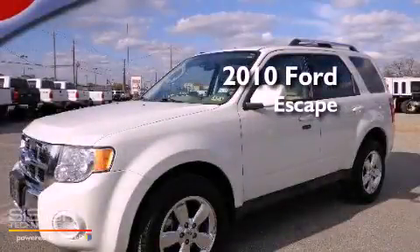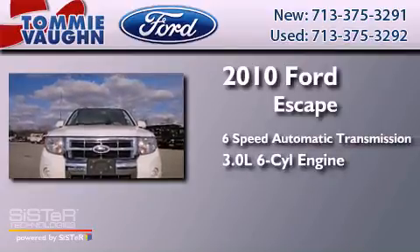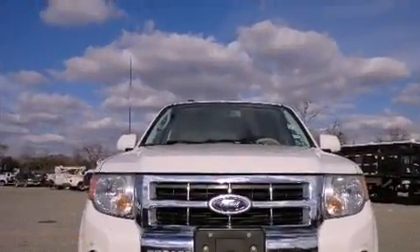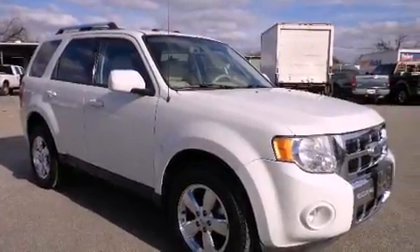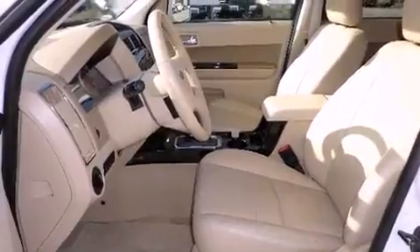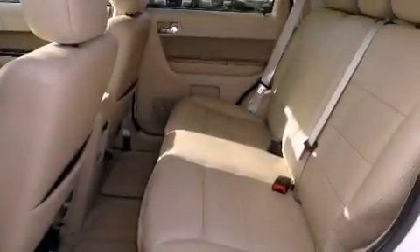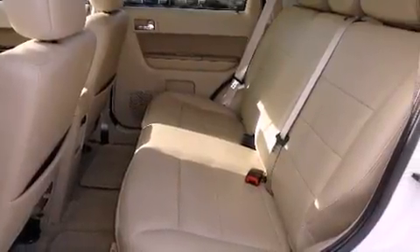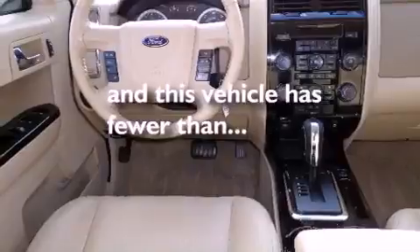This is a 2010 Ford Escape with a 3.0L V6. All of the following features are included: air conditioning, the secure lock anti-theft system, front and rear floor mats, roof rails, stability control, side impact airbags, child seat safety anchors. This vehicle has less than 37,000 miles.